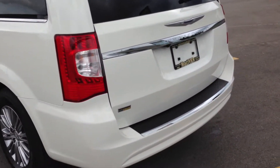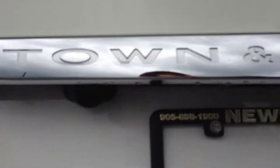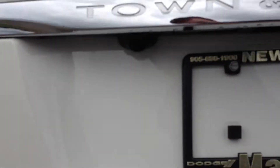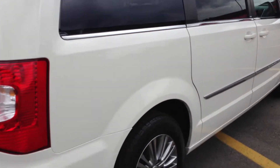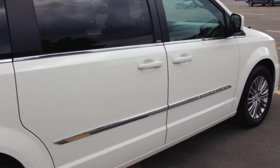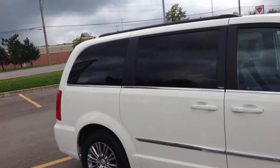We have flex fuel capabilities. We have a backup camera, which you can see right here — it displays to the beautiful touch screen system up front. This van has only got 20,000 kilometers on it. As you can tell, there are no dents or scratches — it's in excellent shape.